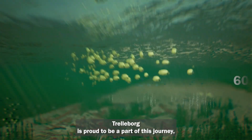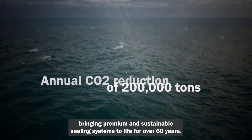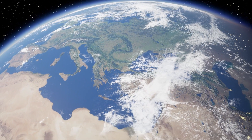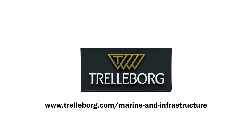Trelleborg is proud to be a part of this journey. Bringing premium and sustainable sealing systems to life for over 60 years, we provide support throughout every step of a project life cycle, protecting vital infrastructure around the world.